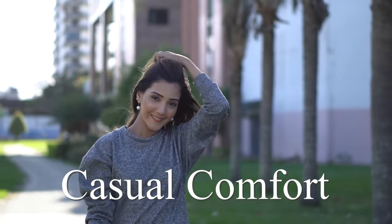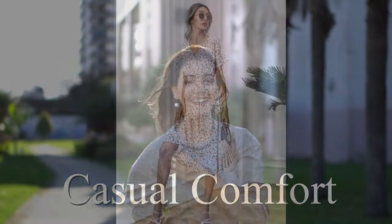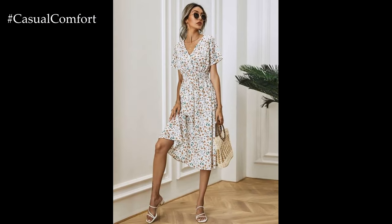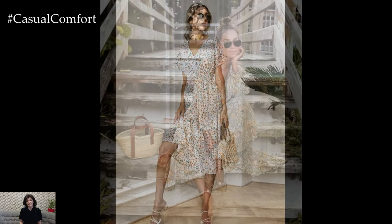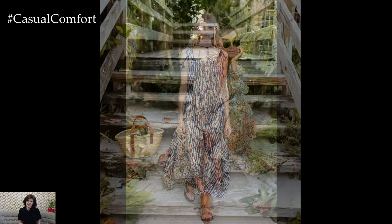Welcome to the Casual Comfort Channel, where you will learn a lot of interesting and useful things for yourself. Welcome to our latest fashion guide. As the days grow longer and the temperatures rise, it's time to refresh your wardrobe with effortless summer dresses that combine style and comfort.